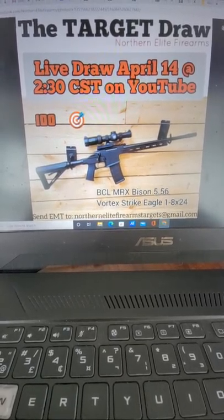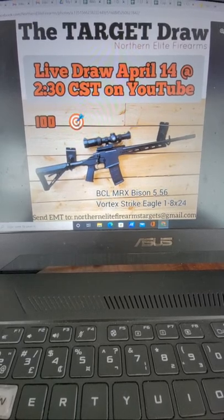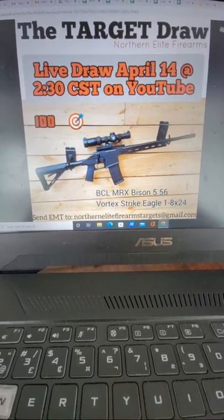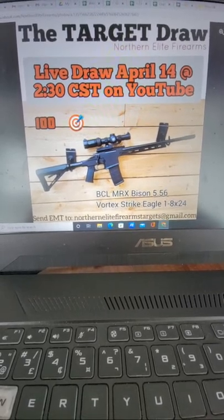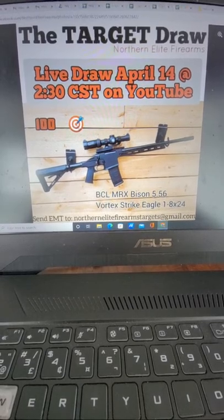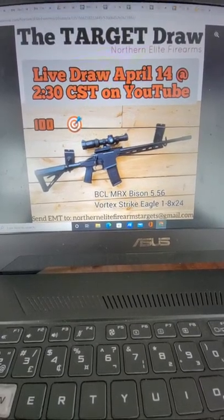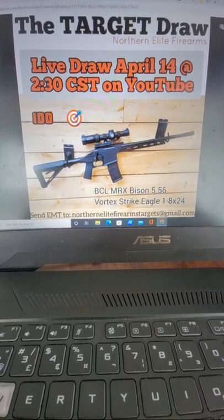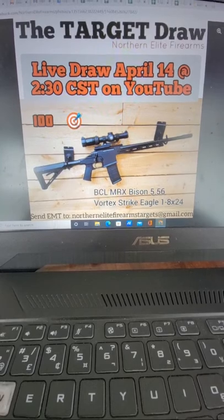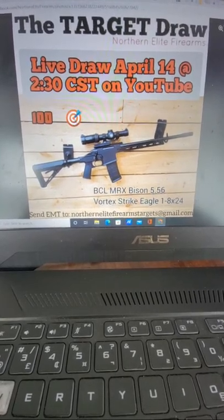We won't be available at our location in Prince Albert over the holiday, however you can feel free to continue shopping and browsing our inventory online at www.northernelityfirearms.ca. You can place an order any time and we'll get shipments out again on Tuesday.